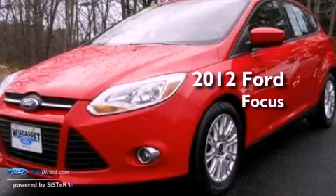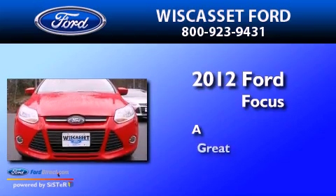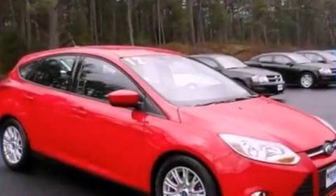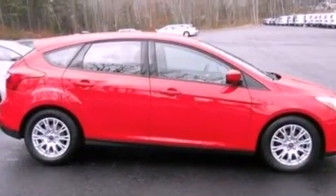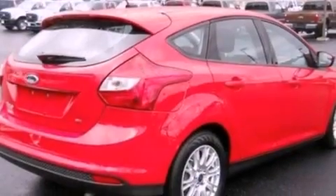This is a 2012 Ford Focus. All of the following features are included: a multi-link rear suspension, a low tire pressure indicator, traction control and stability control systems, and a CD player.